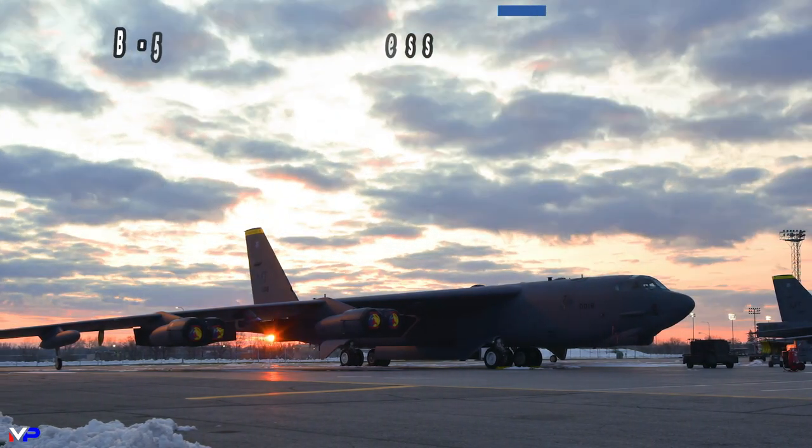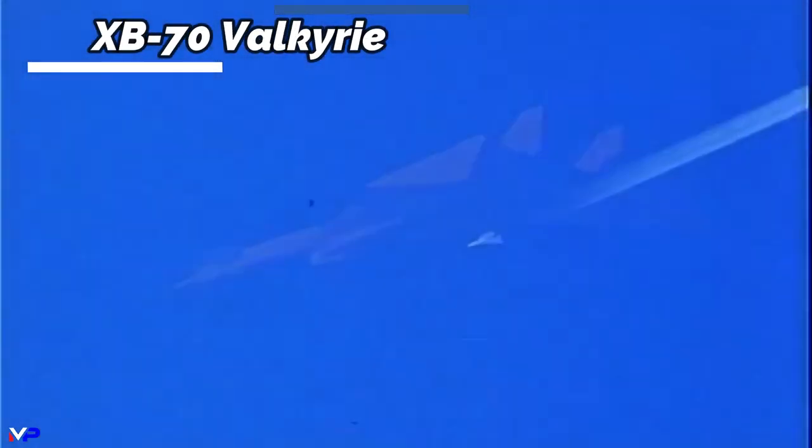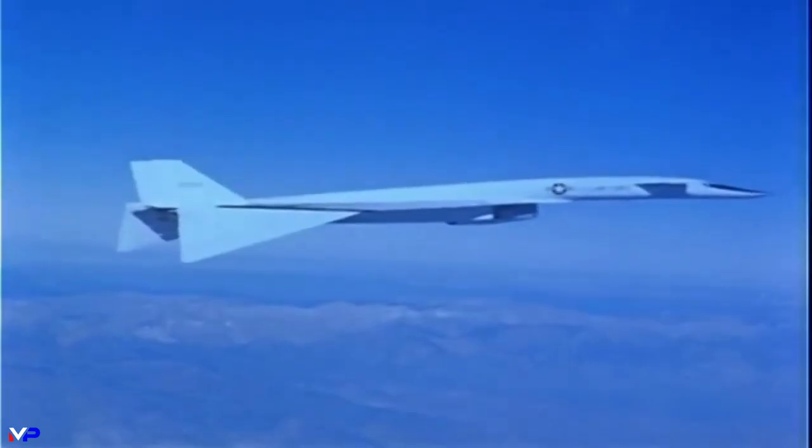One of the attempts to replace the Stratofortress would culminate in the XB-70 Valkyrie, a Mach 3 capable bomber that would fly at 75,000 feet and deliver nuclear weapons. The idea was that combining insane speed with incredible altitude would allow the Valkyrie to penetrate Soviet skies without enemy interceptors being capable of catching it.